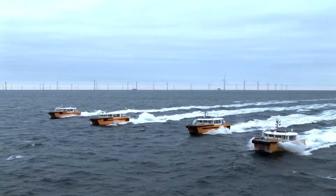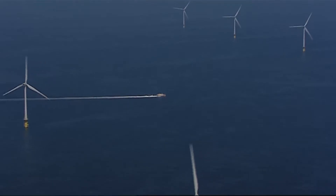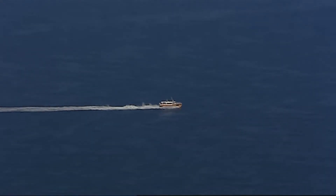The Windcat Workboat has carried out more than a hundred and thirty thousand safe transfers. Windcat Workboat will continue to satisfy their customers with their needs to grow in the offshore industry.